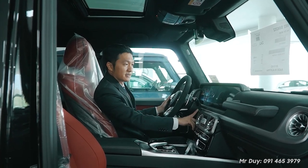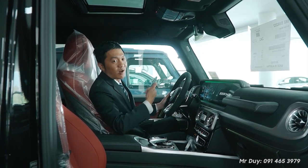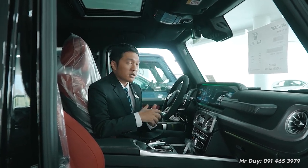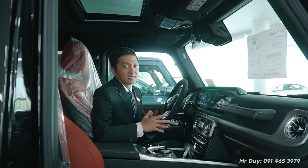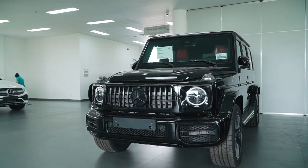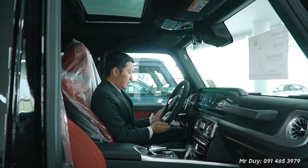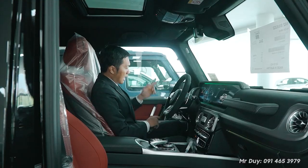Di starts the engine. The sound coming from the G63's engine is truly very emotional. Why does Di use the word 'emotional'? Because when customers spend a very large sum of money to buy this car, the G63 is no longer just a daily means of transport — you're buying an emotion, something very special. Every time you get in and drive the G63, there's a feeling of excitement, joy, and enjoyment.